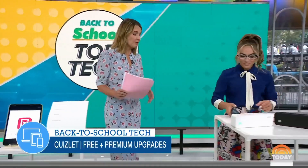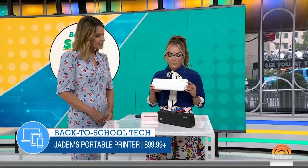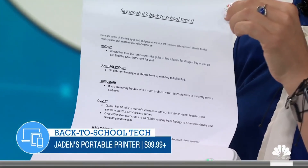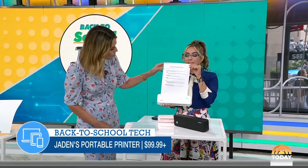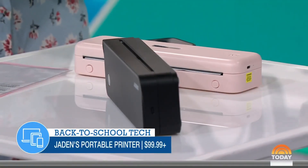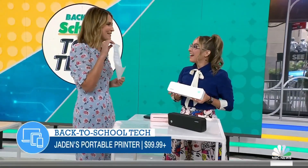Finally, there's a portable printer — cute and practical. We think of printers as big and bulky, but this one is only a pound and a half. It connects instantly via Bluetooth, so you don't need to be connected to a computer. It's great for small dorm rooms or printing on the go, and it's under a hundred dollars. It comes with a paper roll included, and as you can see, it just printed something right from the phone while we were talking.